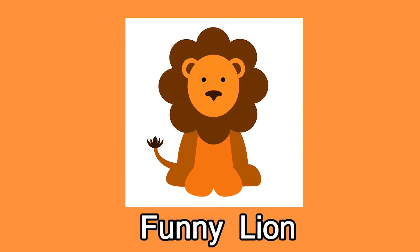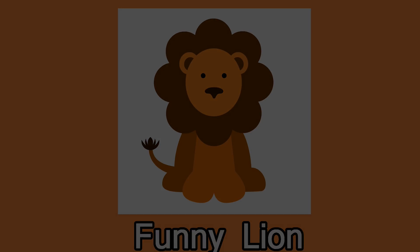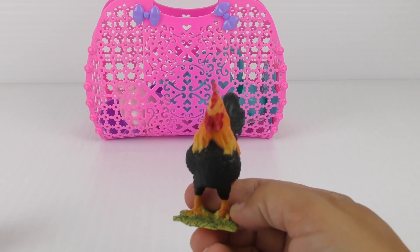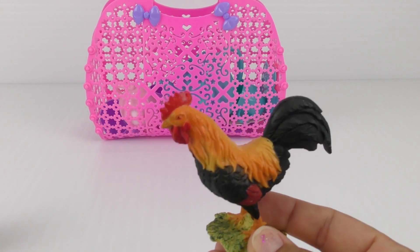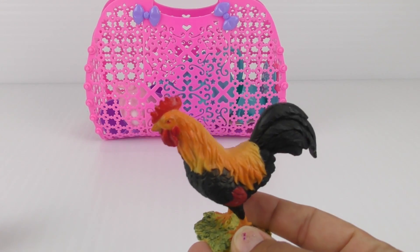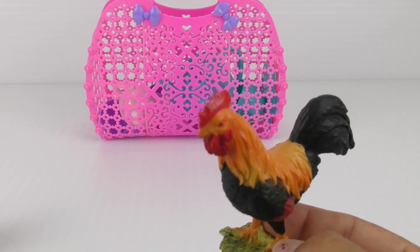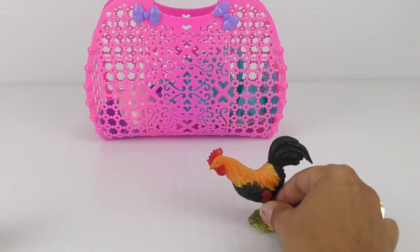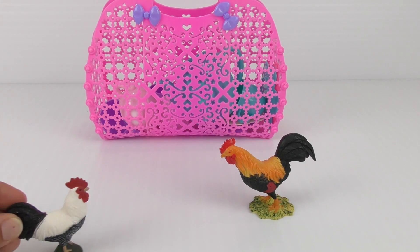Wow! Cock-a-doodle-doo! I am a rooster and I am waiting for my friends. We're gonna have a tea party. We're gonna drink some tea and have some doughnuts and some fruit. I wonder when will they come? Cock-a-doodle-doo!